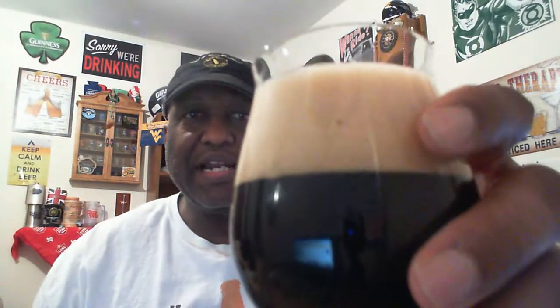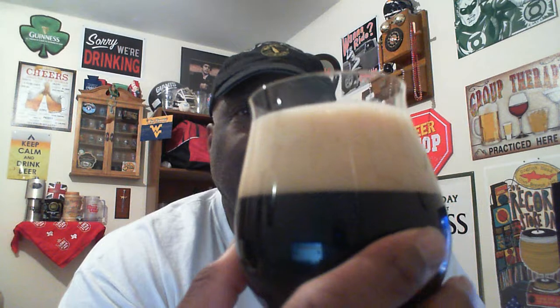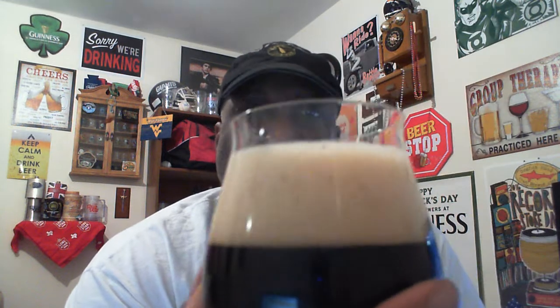With Rheingeist, they actually can and bottle. They do a lot of six-packs in cans, but then they'll do 22-ounce bottles for a lot of their specialty releases — usually one-offs. Anything that's part of their main lineup they usually six-pack in cans.